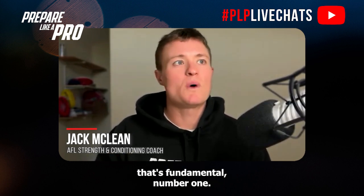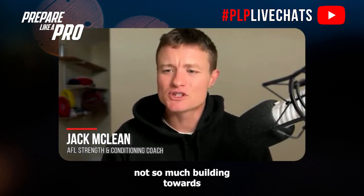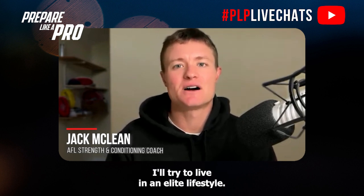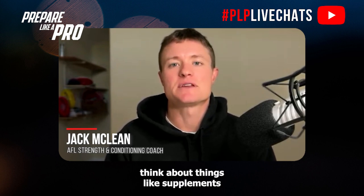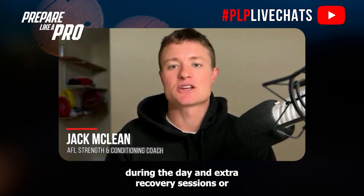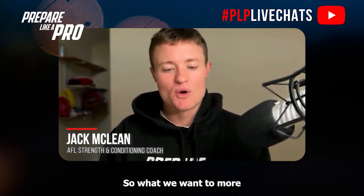Tip number two: healthy habits. What we're thinking around here is not so much building towards elite habits and putting that pressure on — trying to live an elite lifestyle. You can save that for later on. They've got plenty of years ahead to think about things like supplements, counting calories, getting naps during the day, extra recovery sessions, mindfulness, and going above and beyond with extra workload. That can take away from the fun of the game.